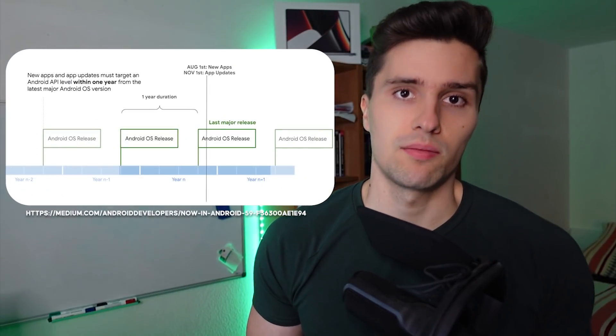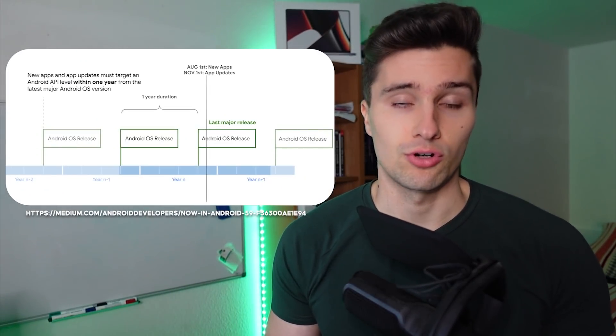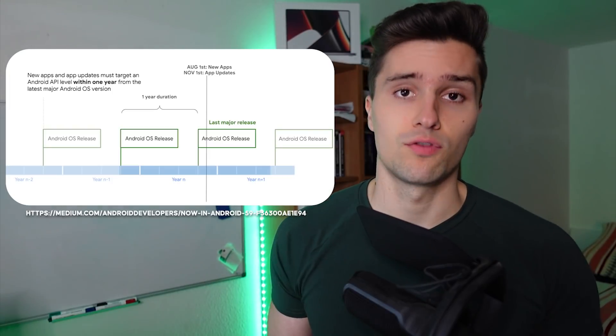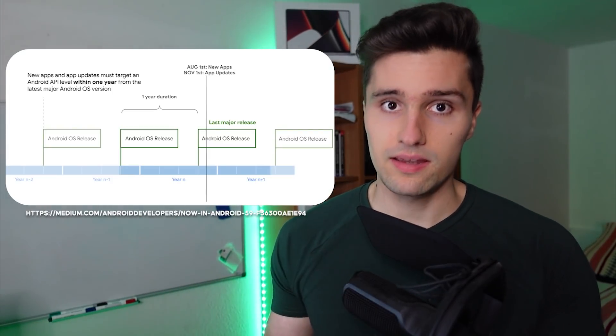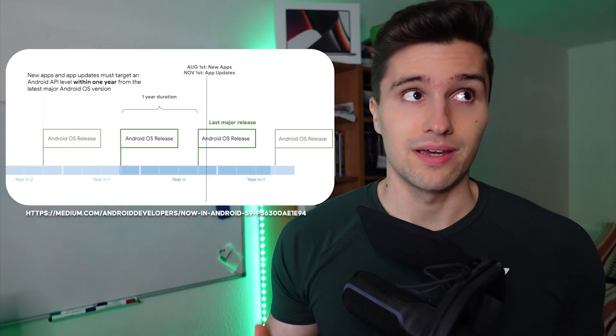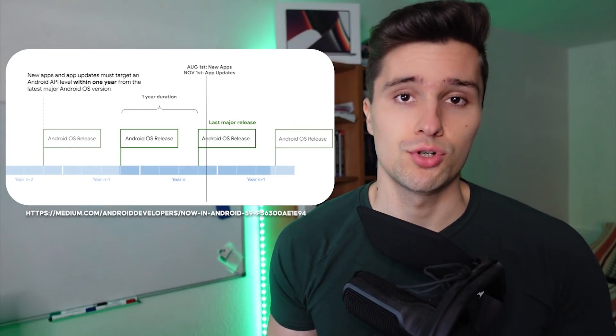So what that means is: let's say you publish an app in November. In November this year there will be Android 13, which will be the most up-to-date version. With this new requirement, if you want to upload an app to Google Play, your app at least needs to target Android 11 — the Android version from two years ago. That way users can be sure that the apps they use employ the most up-to-date security and privacy features.